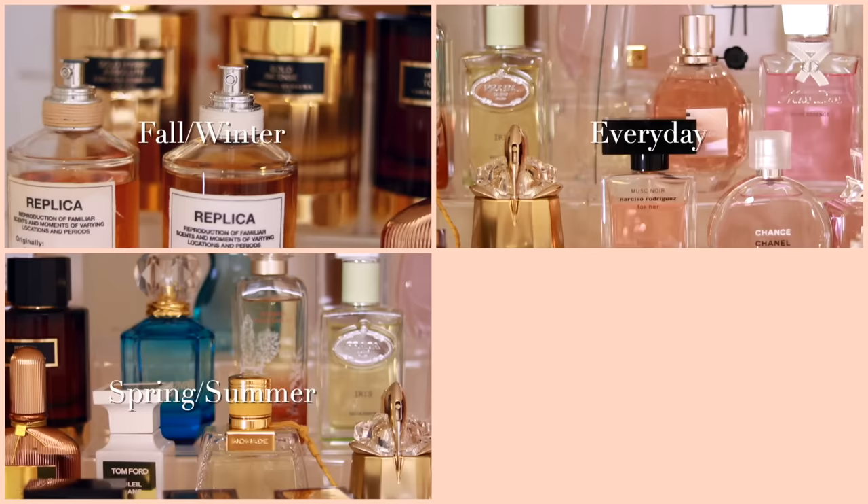It looks so much better by brand — much more aesthetically pleasing. However, I find it more useful to organize them by occasion so that if I'm in a particular mood, I know what fragrances to reach for. The categories are: autumn and winter, spring and summer, everyday perfumes, special occasion fragrances, and date night evening scents.